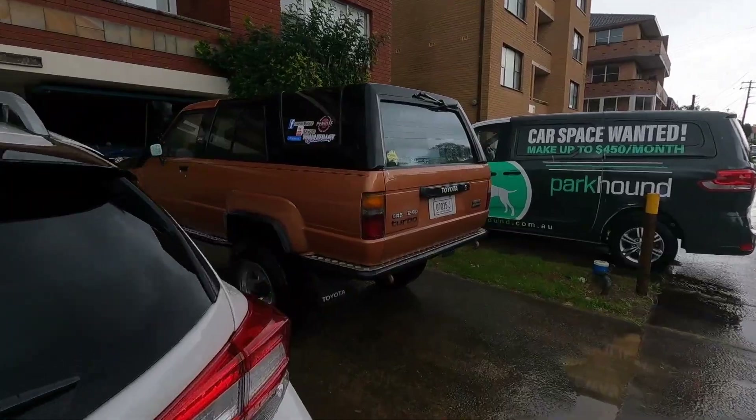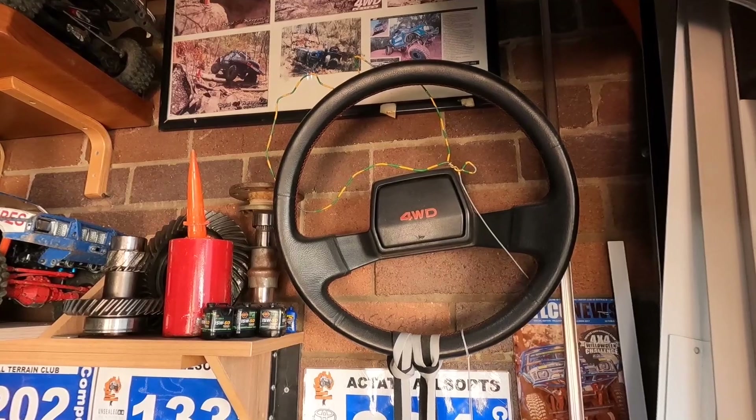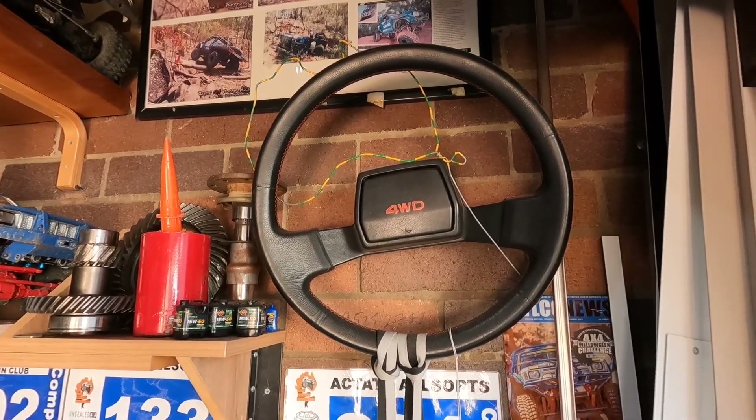A Friday afternoon gathering. Bigger shoe with a bit more clearance. That is a $1,000 steering wheel — period correct, Gen 1 4Runner wheel.